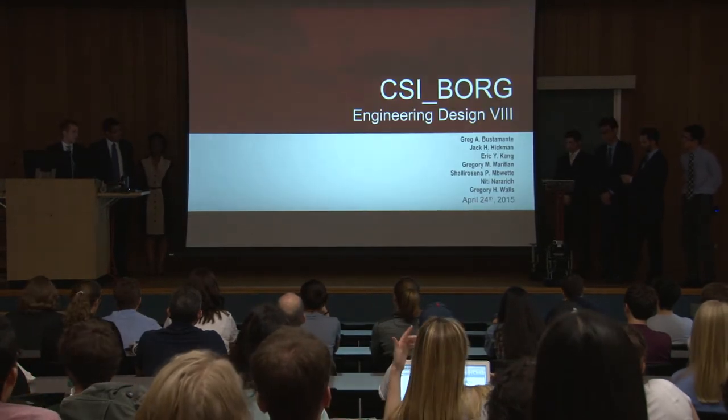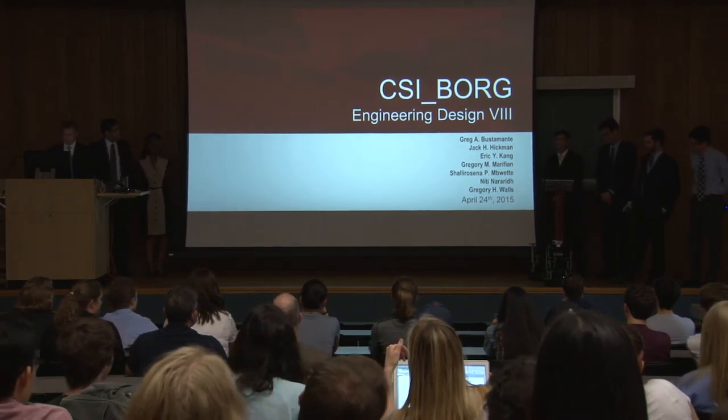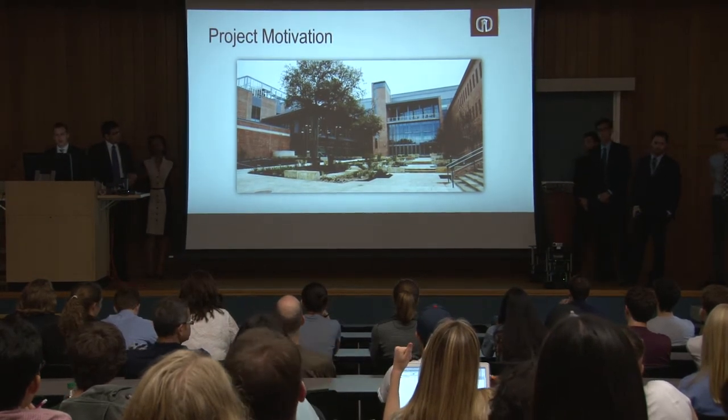Also joining us today we have C.S. Cyborg and his baby brother TurtleBot standing behind him. We'd like to start by giving you all a little background on the motivation behind this project.